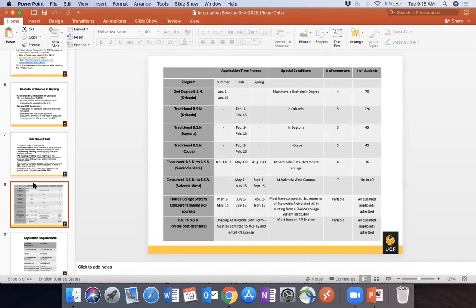The application timelines: the Second Degree program starts once a year with applications every January 1st through the 15th, beginning every summer. This accelerated program is only four semesters — summer, fall, spring, then the following summer — making it the shortest BSN program we have. We admit 72 students per year, and in my opinion it is one of our most competitive programs.